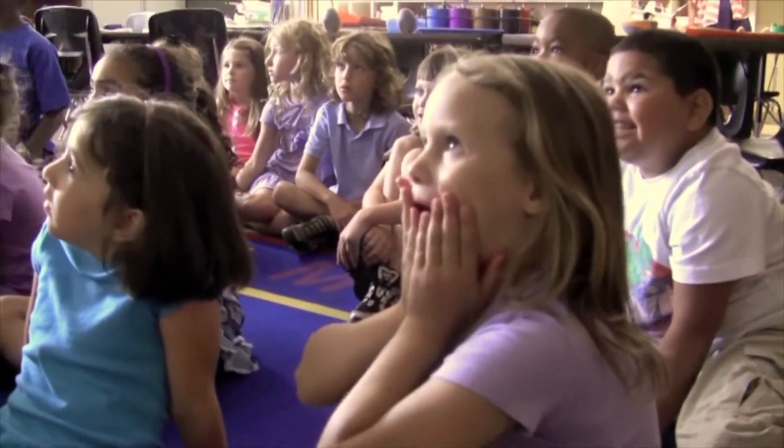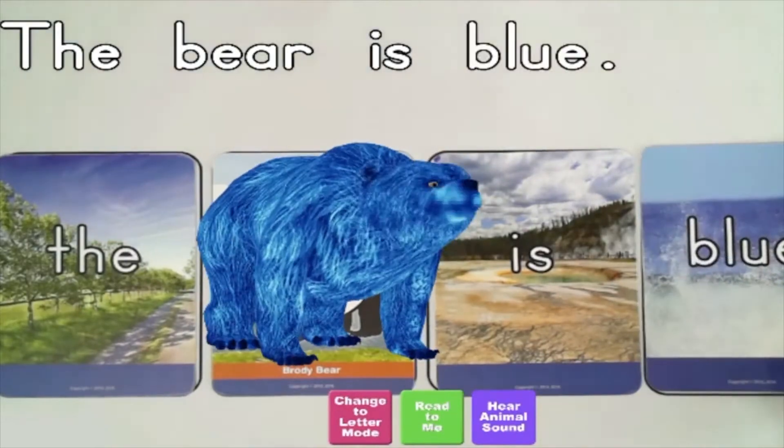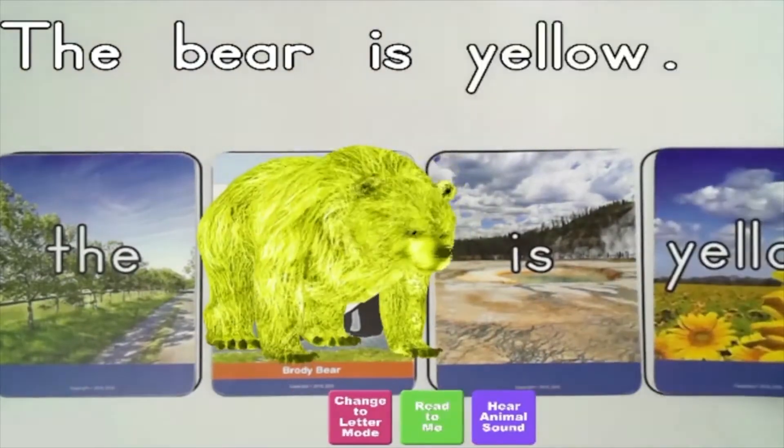Augmented Reality, Letters Alive, and Alive Studios really has increased the engagement and excitement that my class and my students have for ABC Boot Camp.